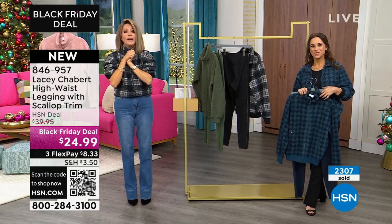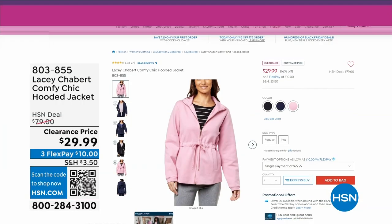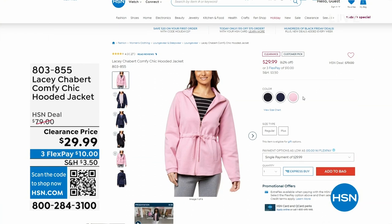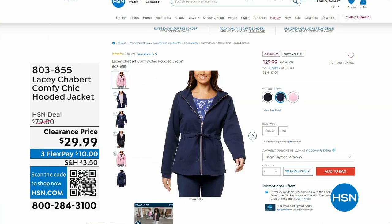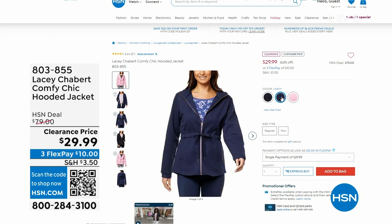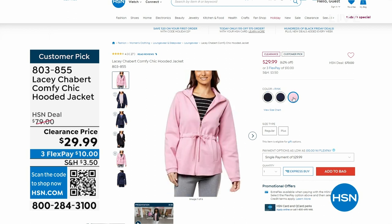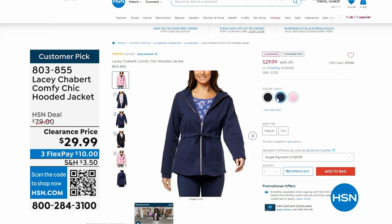Coming up, it's 62% off — big customer pick. Lots to talk about — the comfy chic hooded jacket, $29.99. From $79 to $29.99, it's $10. This is longer than our today's special. I wanted to let everybody know on that today's special, it's 24 and a half inches. The hooded sweatshirt is longer — 27 and a half inches. So that's all we have remaining — order this early before it sells out. If you want the black, call now — otherwise it's gone.